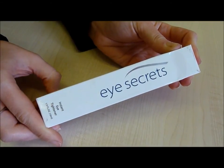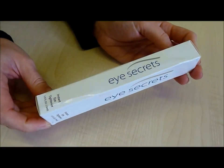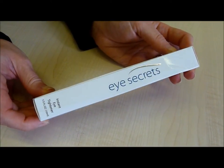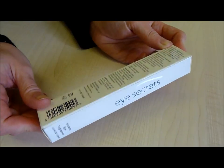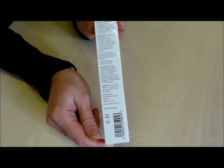Unfortunately, many of us suffer from those dark bags under our eyes and the majority of us want them to go away. Whilst plastic surgery is an option, it is also very expensive and can be very dangerous. This is one of the main reasons Eye Secrets has developed their Eye Tightener product.